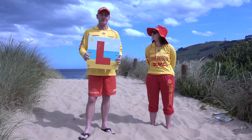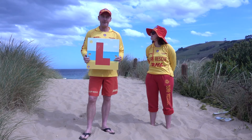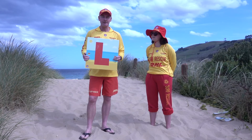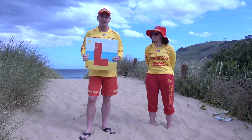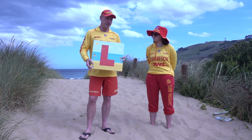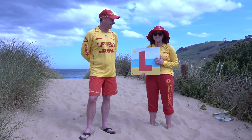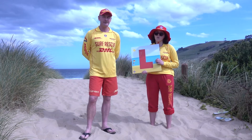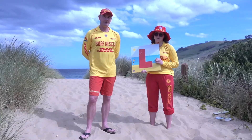L stands for Look for the Signs when you come to the beach. At Clifton, every time there's a patrol on, we have a patrol sign out the front of the clubhouse explaining the conditions, the temperature, anything to look out for, and any particular dangers. It's really important that you read this when you come to the beach. There's also other signage around the beach, which includes safety signs about dangerous surf, rocks, and times dogs are allowed on the beach. This season will also have a check-in sign for COVID, so make sure every time you arrive at the beach that you're checking in with your phone.